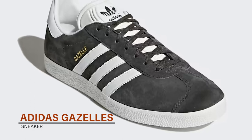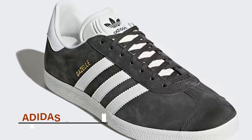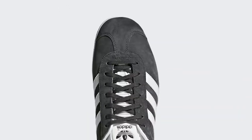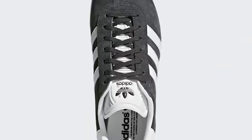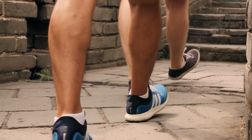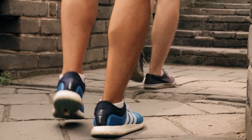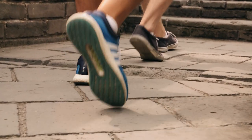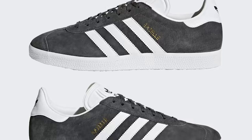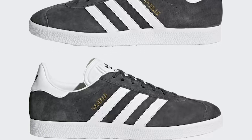Adidas Gazelle Sneaker. The Adidas Gazelle Sneakers are a classic style that have been around since the 1960s. These sneakers feature a suede or leather upper with the iconic three stripes on the side. The rubber outsole provides excellent traction, making them perfect for indoor or outdoor activities. The Gazelles also feature a low-profile design, which gives them a sleek and stylish look.